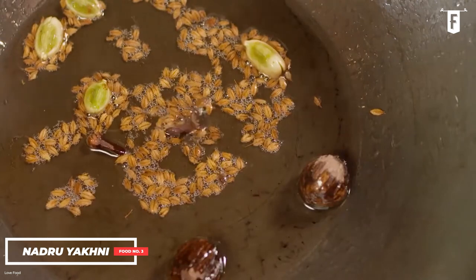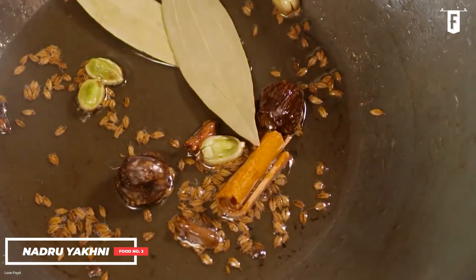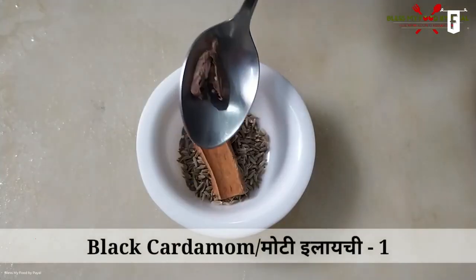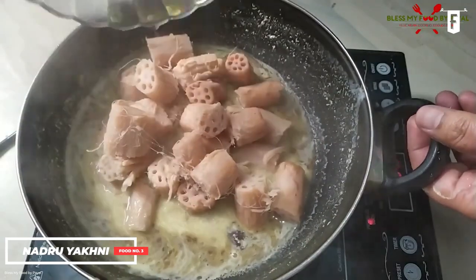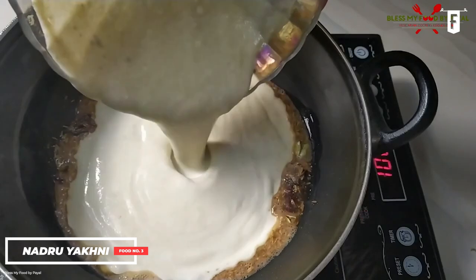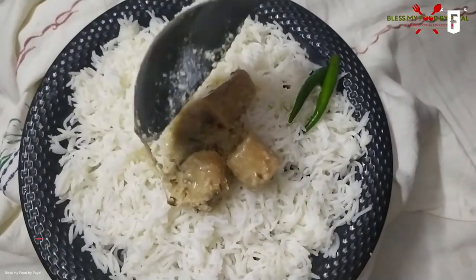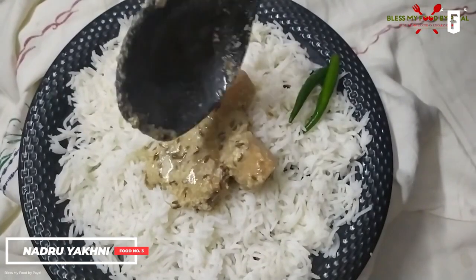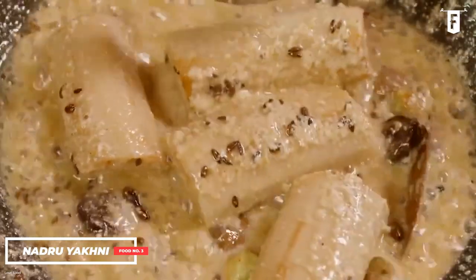Nadru Yakni is made by cooking spices in ghee and ginger. These spices may include anise, cinnamon, cloves, cardamom, and garam masala. The half-cooked lotus roots are then added, and finally yogurt is added for the final touch. It will then be simmered over low heat, and there you have it — a nice pot of lotus root curry that you can eat over rice or dip naan into.